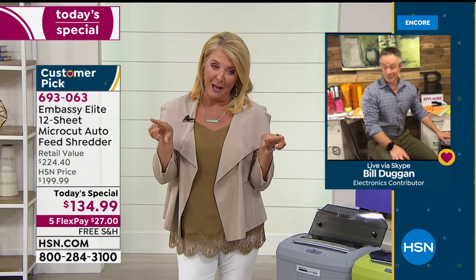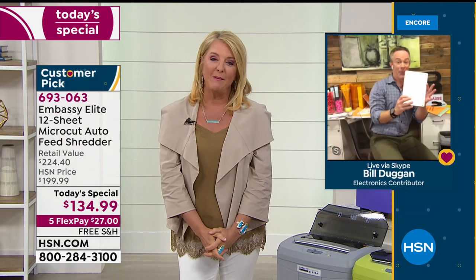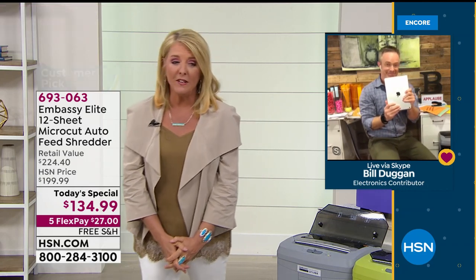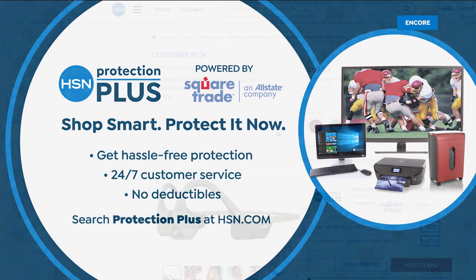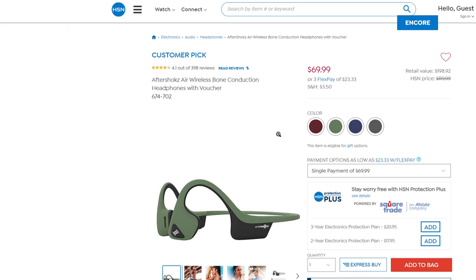We have an iPad coming up soon, but before that let me talk about Protection Plus. It's basically insurance for electronics — if you break it, drop it, spill it, splash it, we have no-hassle protection. 24/7 customer service, no deductibles, no surprises. If you're picking up our iPad coming up next and want extra protection on that investment, definitely get Protection Plus. Also stay on the line for the today's special — we'll do another look at the shredder next hour.